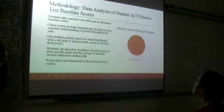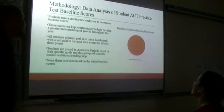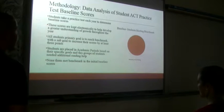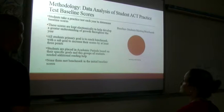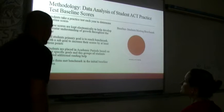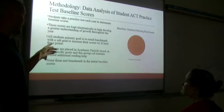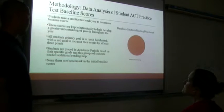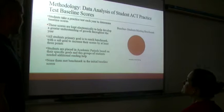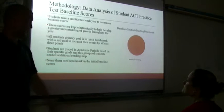Looking at baseline student data, we have a big orange 'not meeting' — all students in this group were not meeting benchmark. Students take a practice test each year to determine baseline scores, kept electronically to help develop understanding and growth throughout the year. All students' primary goal is to reach benchmark, with sub-goals to increase scores by at least three points. Students are placed in academic periods based on their specific goals, and this group needed additional reading help. None of them met benchmark at initial baseline scores.